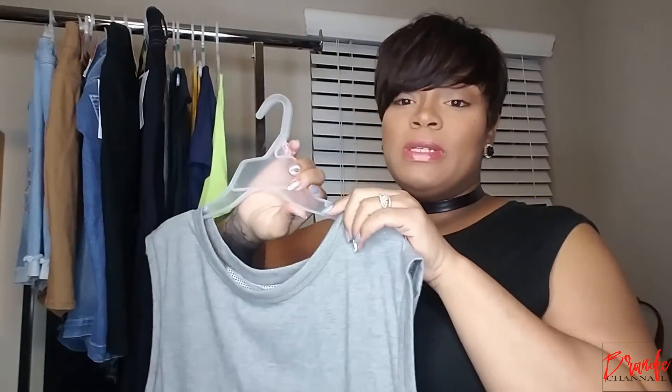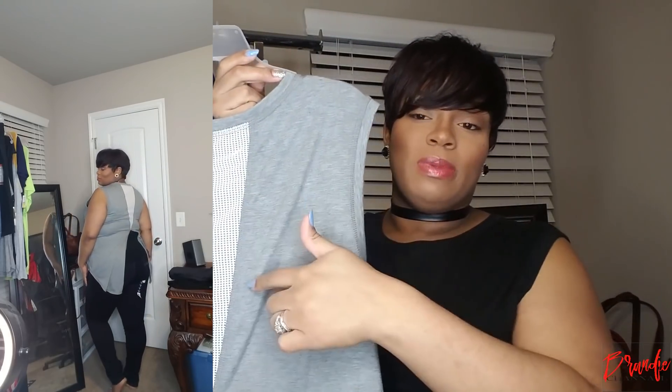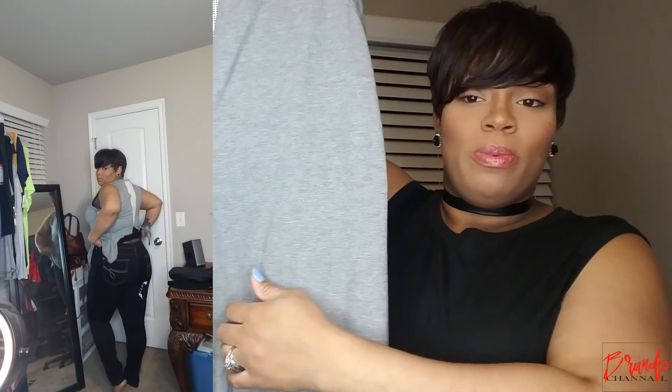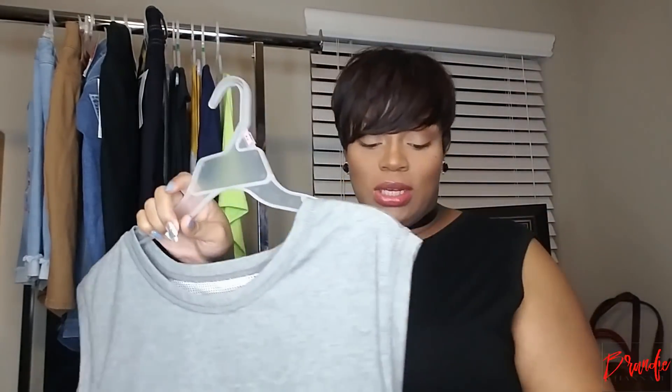My pants are like a faux leather situation and I paid like five bucks for them. And my black tank top underneath is even from Walmart. So let's go ahead and get into some of these pieces. The first piece I'm going to show you is this really cute gray top. It's like an activewear shirt — actually it's exactly like the black one I have on right now. So this shows you what the back of the black shirt looks like, and it is open in the back. It is so cute.